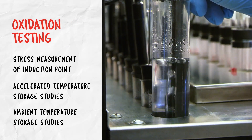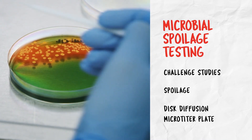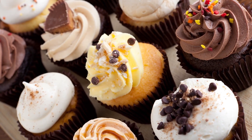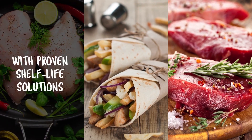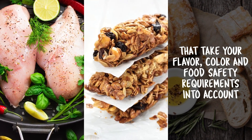Not only do we test and analyze oxidation and microbial spoilage, we conduct sensory testing to make sure your products please consumers. We help you determine the most effective treatment, the correct inclusion rate, and the best point of application for your product with proven shelf-life solutions that take your flavor, color, and food safety requirements into account.